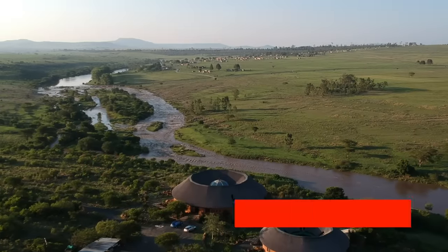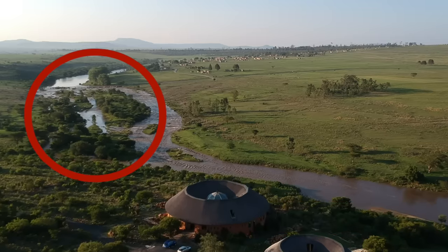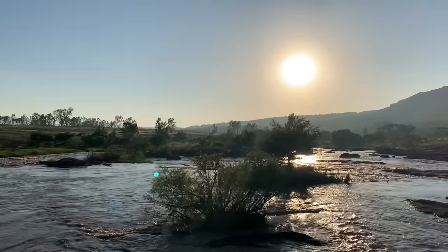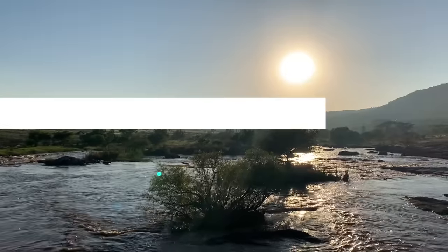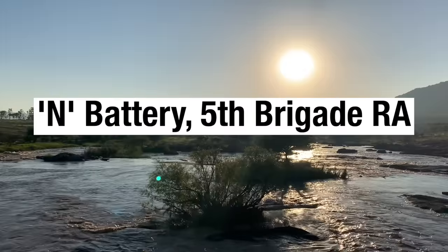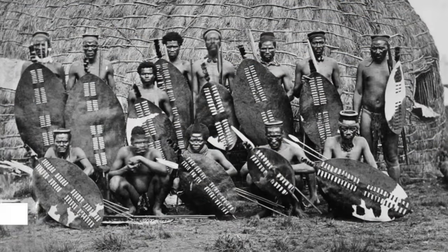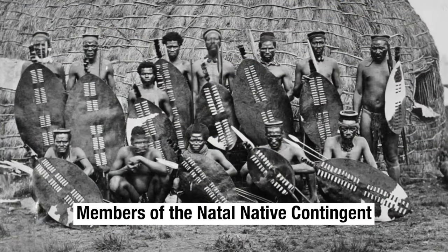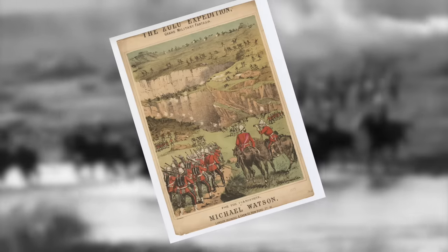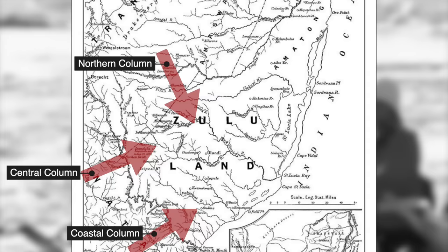Early in the morning on the 11th of January 1879, Lord Chelmsford's centre column crosses the Buffalo River at Rorke's Drift to begin the invasion of Zululand. The forces under Chelmsford include the 1st and 2nd Battalion of the 24th Regiment of Foot, as well as N Battery of the 5th Brigade Royal Artillery. There's a squadron of Imperial mounted infantry, the 3rd Regiment of the Natal Native Contingent, and a number of other small mounted units mainly comprising locally recruited white settlers. It's a powerful force, one of three such invasion columns currently advancing into Zululand.